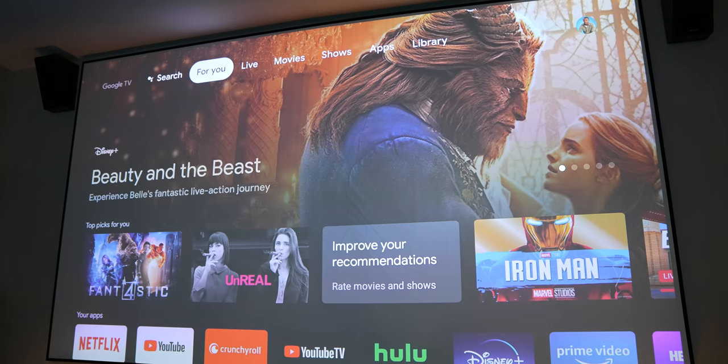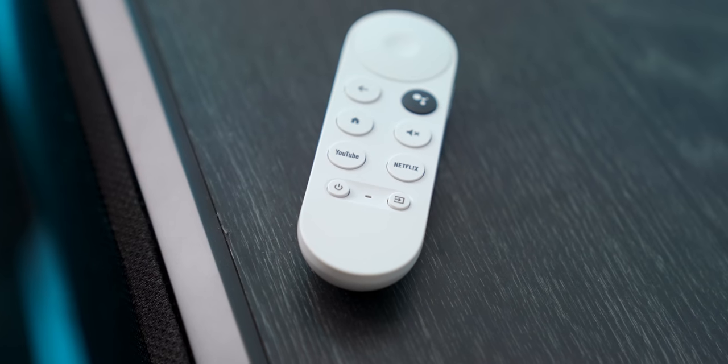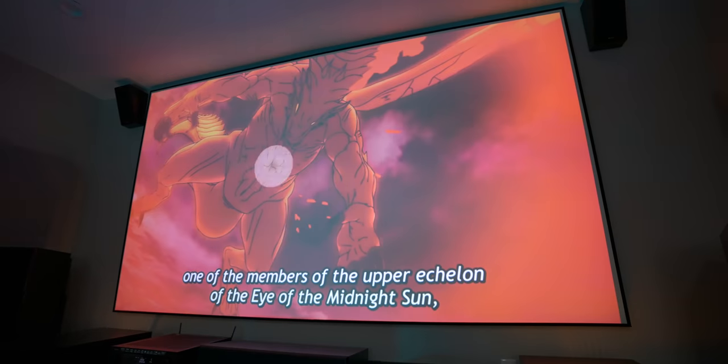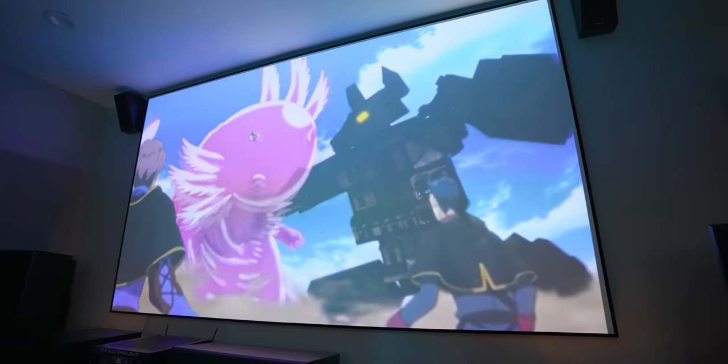For me personally, I really like this in a home theater setting where projectors don't usually have the best operating systems. Google TV has been awesome for that. You don't have to control it just with your phone — it comes with a remote that gives you way more flexibility. You can navigate the menu, use Google Assistant, and get quick access to YouTube, Netflix, and volume controls. That's not something we've ever seen with a Chromecast before. And it's only $50 — a really good offering. If you have a smart TV but don't like the interface, get one of these.